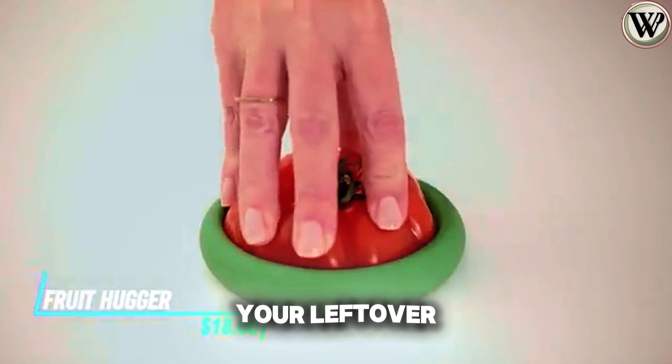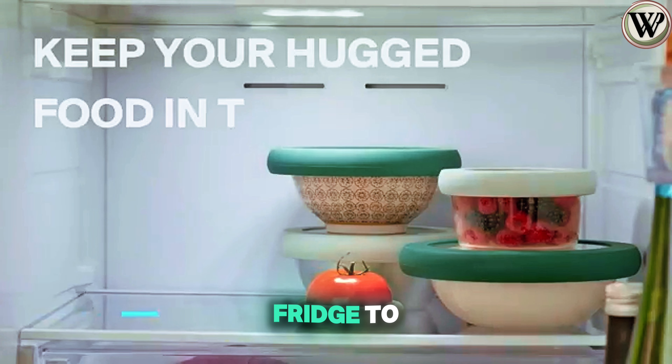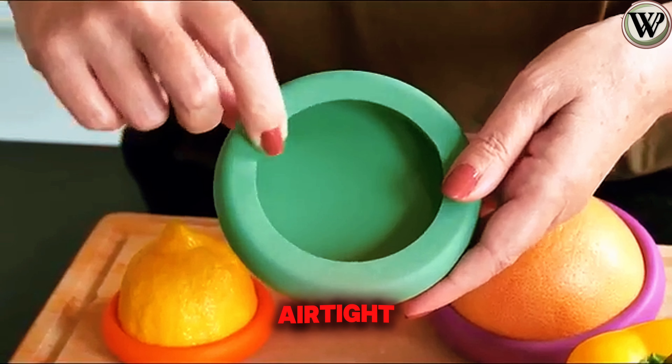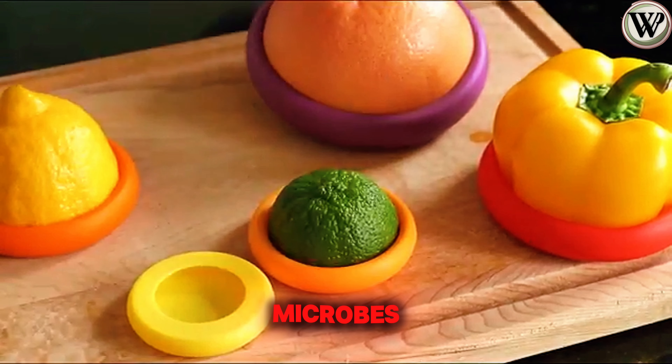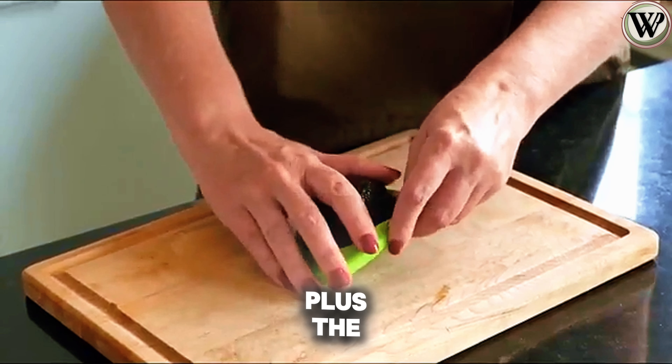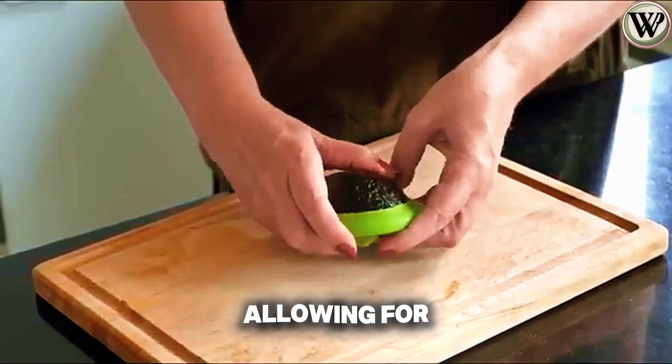Wrap these fruit huggers around your leftover fruits and store them in the fridge to extend their freshness. The silicone cover creates an airtight seal that protects against microbes. You can even use them for your jars. Plus, the material is washable, allowing for repeated use.